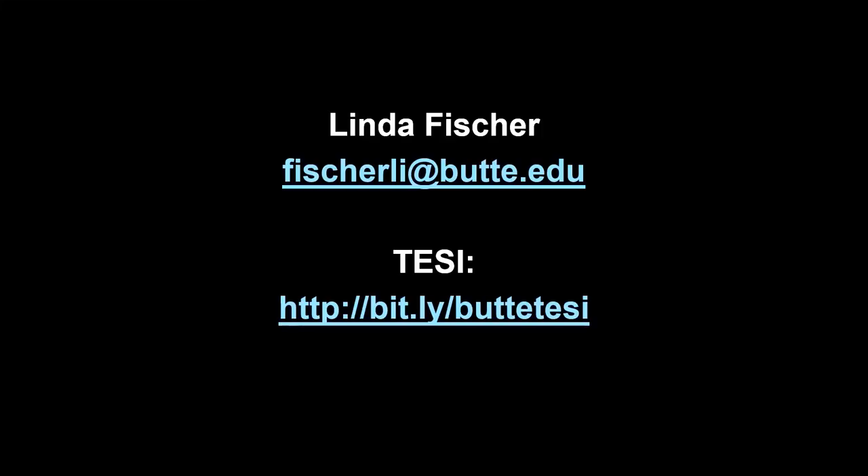At Butte College, you can start here and go anywhere. We prepare you for globally recognized industry certifications. Our prior students work at Facebook, HP, Palo Alto Networks, Enloe, Oroville Hospital, Strati, Build.com, Marysville School District, Crane Walnuts, and this list just goes on.